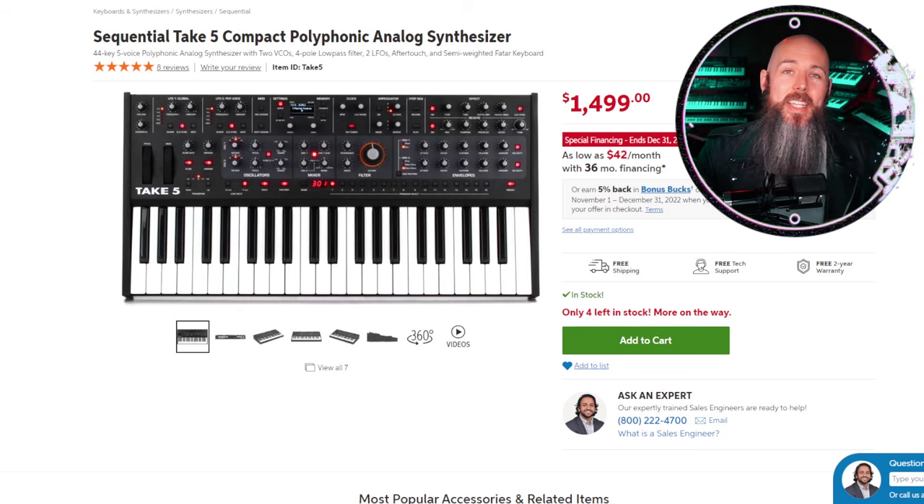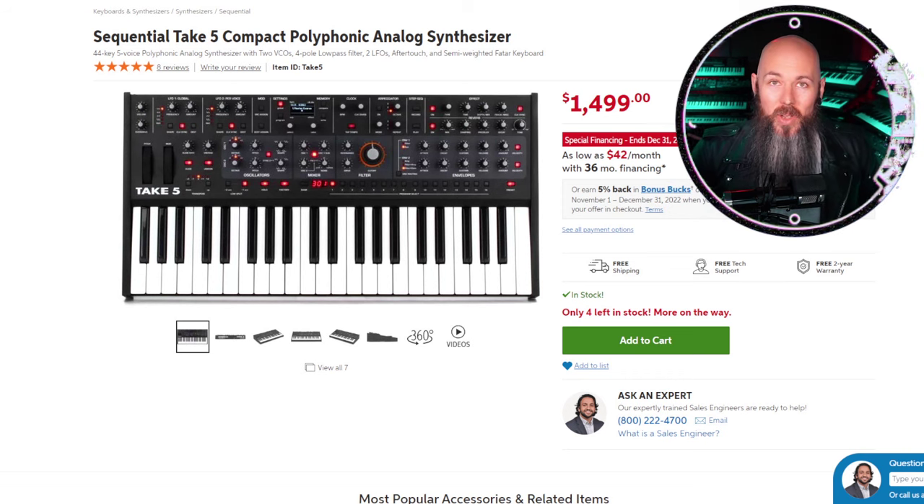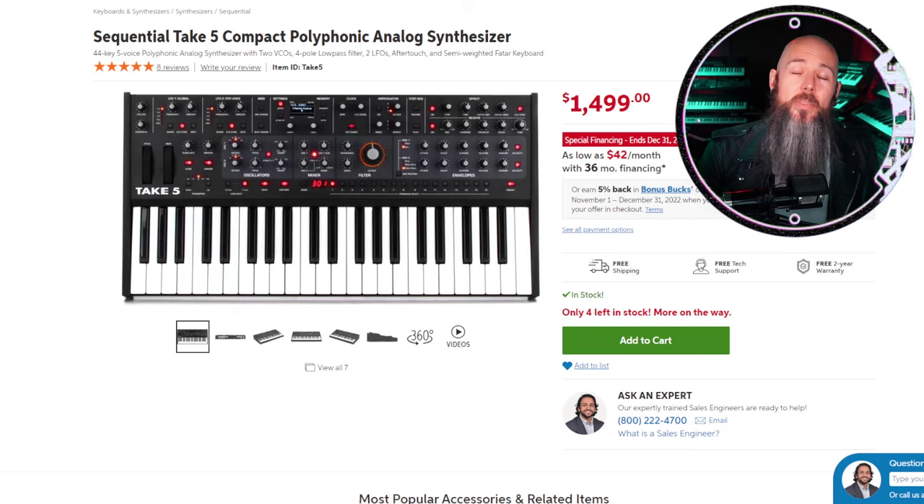Once again, the Sequential Take 5 takes best value analog polysynth. It has five voltage-controlled Sequential oscillators and it feels like Sequential has found its stride making an amazing poly synth at a price point many people can afford. It's got effects, a sequencer, and that famous Dave Smith interface. It really feels like Dave Smith's gift to the synthesizer world — a reasonably priced analog poly that gives you that Prophet-type sound with all the modern features you could want. If I had to pick one synth to take on tour, this would be it.